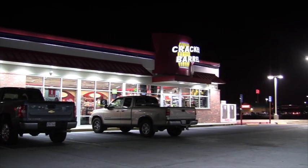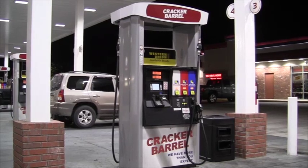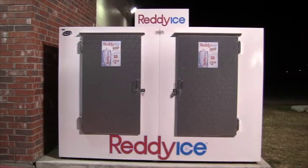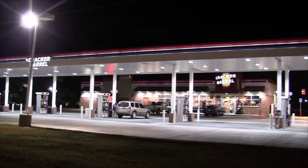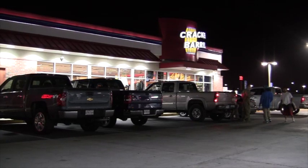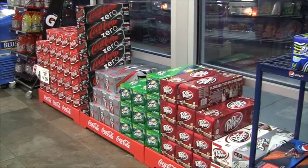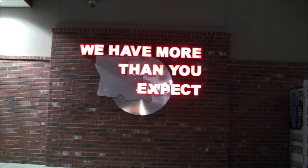Before we hit our first fishing hole, our first stop is at a local Cracker Barrel convenience store. They have everything we need: fuel, ice, drinks, snacks, and more — even plenty of room at the pumps for your boat. With over 50 locations throughout Louisiana, there is sure to be a locally owned Cracker Barrel location near you. Cracker Barrel convenience stores: we have more than you expect.